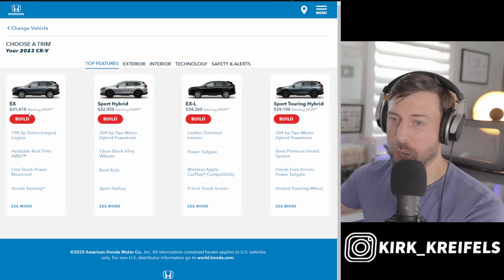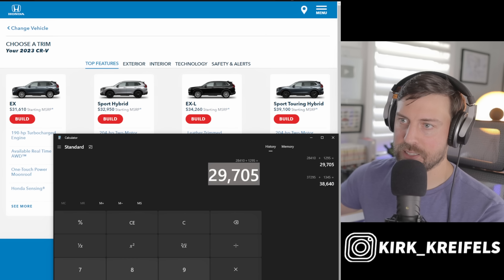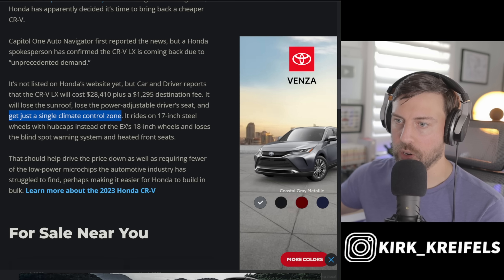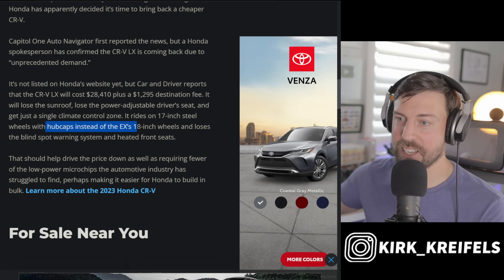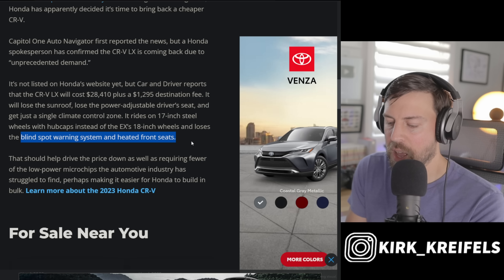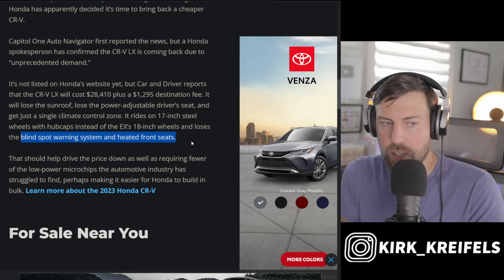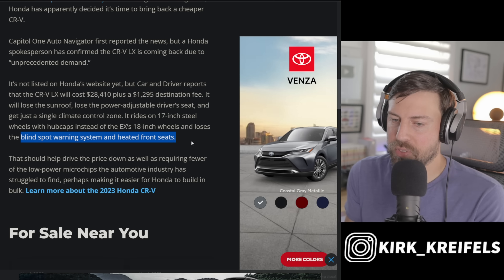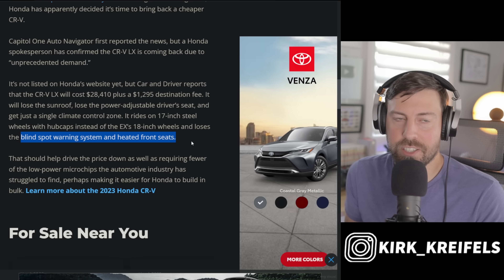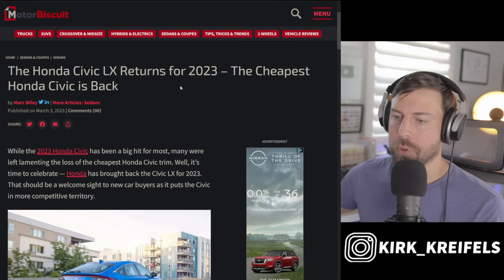Compared to the EX at around $33,000 on the builder, the LX saves you roughly $3,300. The CR-V LX loses the sunroof, power-adjustable driver's seat, and gets a single climate control zone. It rides on 17-inch steel wheels with hubcaps instead of the EX's 18-inch alloys, and loses blind spot warning and heated front seats. Still, the CR-V has great visibility so the missing blind spot monitor is manageable.